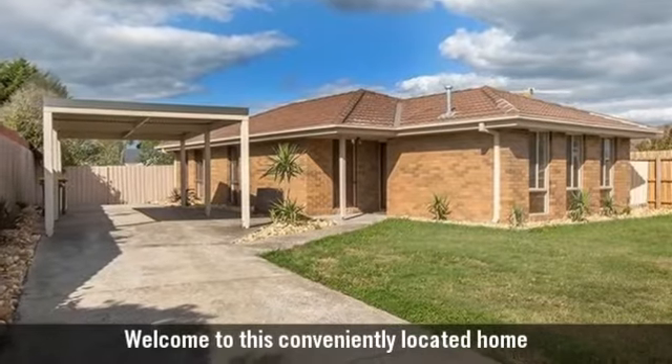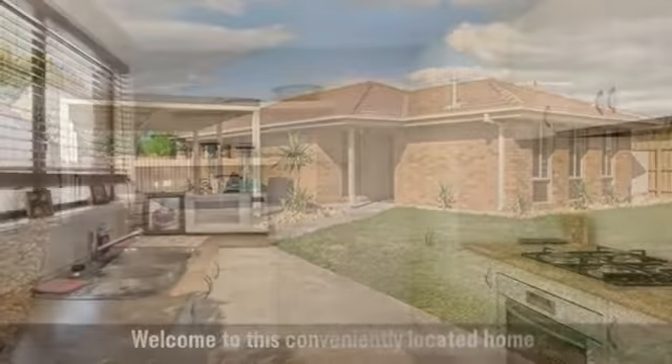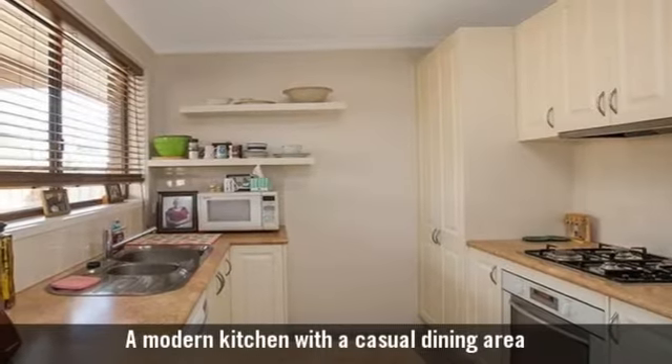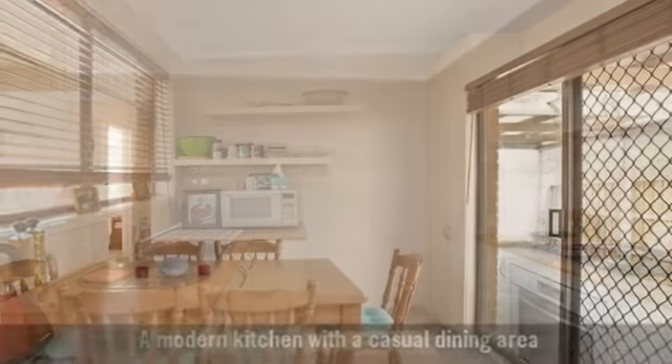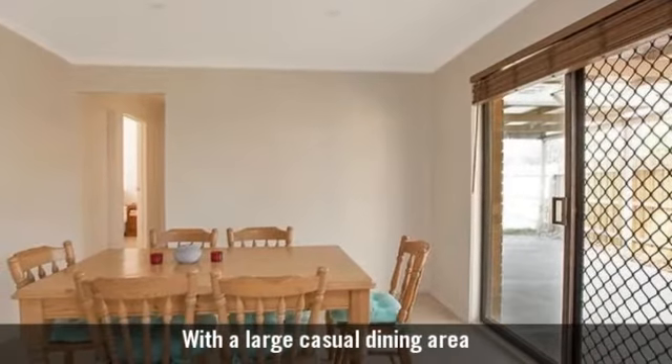Welcome to this conveniently located home. A modern kitchen with a large casual dining area.